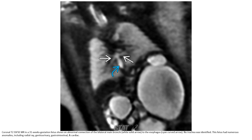T2 SSFSE MRI image of a small fetus. An abnormal connection of the bilateral bronchi to the esophagus is identified. No trachea was identified. The fetus had other anomalies of the body.